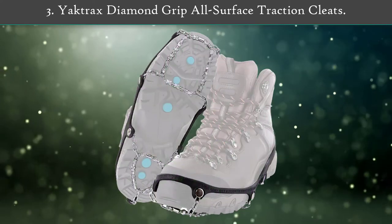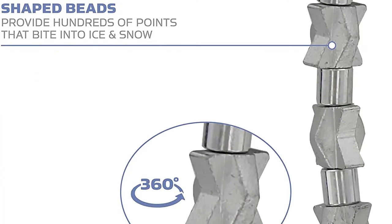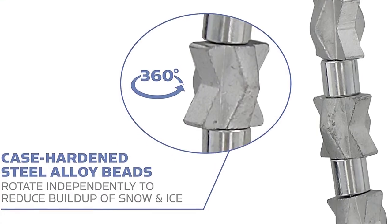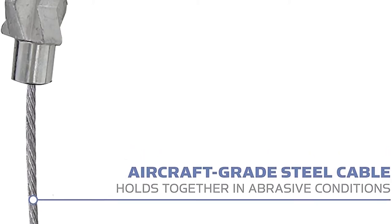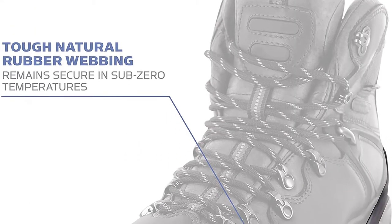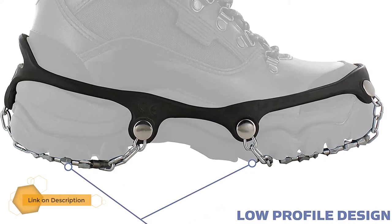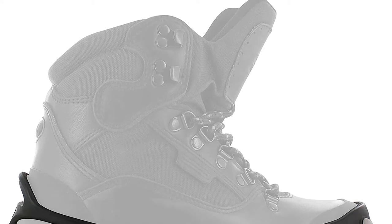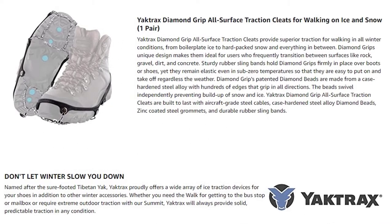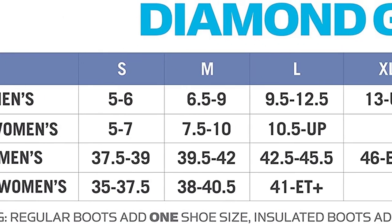Number three: YakTrax Diamond Grip all-surface traction cleats. YakTrax Diamond Grip all-surface traction cleats provide superior traction for walking in all winter conditions, from boilerplate ice to hard-packed snow and everything in between. Diamond Grip's unique design makes them ideal for users who frequently transition between surfaces like rock, gravel, dirt, and concrete. Sturdy rubber sling bands hold Diamond Grips firmly in place over boots or shoes, yet remain elastic even in sub-zero temperatures, making them easy to put on and take off.